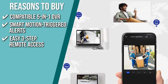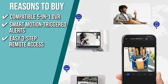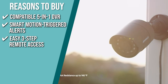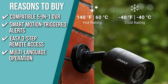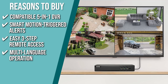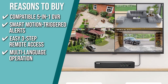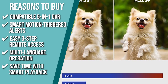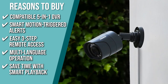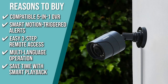Easy 3-step remote access: using the free Anki Vision app, you can easily integrate the security system into your smartphone, tablet, and PC. You can also watch live video at any time from anywhere by simply scanning the QR code and installing it on your mobile devices. Multi-language operation: the multi-language operation is supported by the DVR menu and the app, so you won't have to worry about problems caused by language differences. It is much more convenient to keep your home and business safe via a surveillance system in your familiar language. Save time and smart playback: it has intelligent playback that provides you with video of movement in specific areas and periods, so you won't have to spend as much time checking each frame of the video.